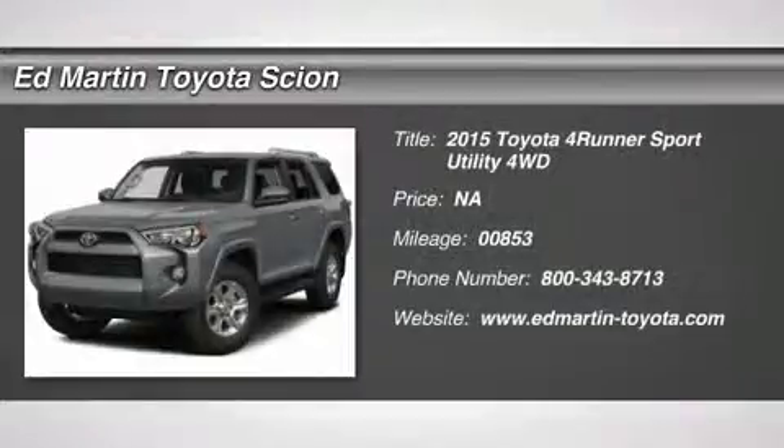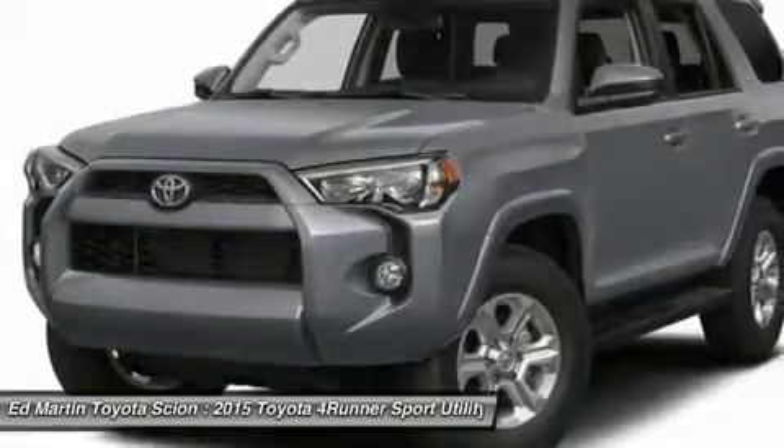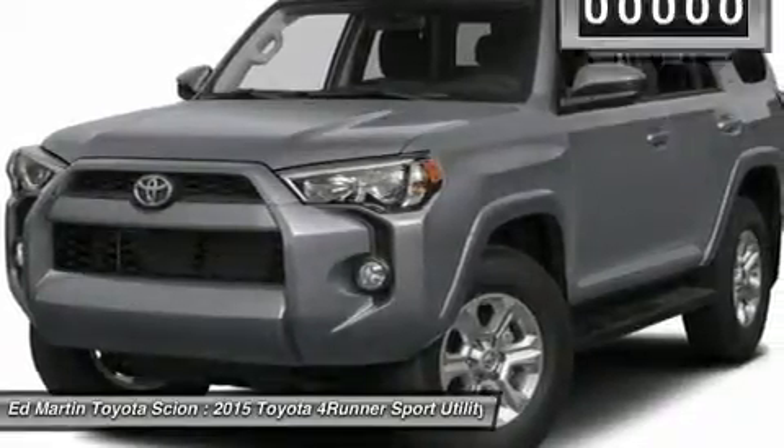The 2015 4Runner. Forerunner durability is unbeatable. There are more Forerunners on the road today than any other midsize SUV.